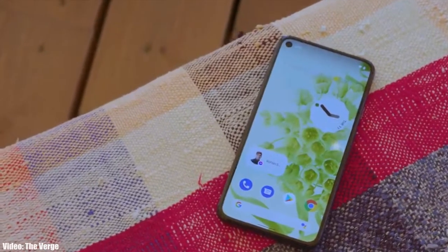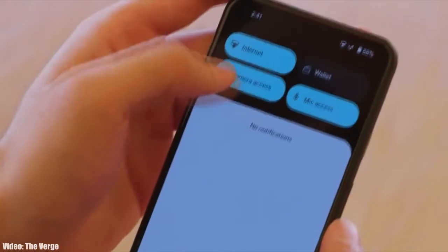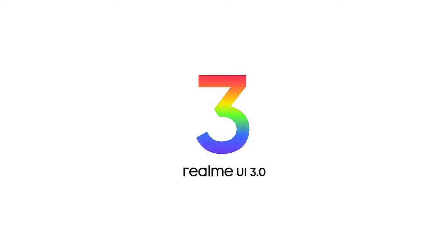Talking about Android 12, this year Google added a lot of new features and visual changes to Android, like the new privacy indicators, bigger control toggles, some new dark mode features, and things like that. On top of Android 12, there will be a new version of Realme UI, which will be Realme UI 3.0.